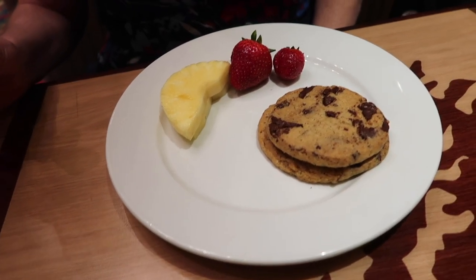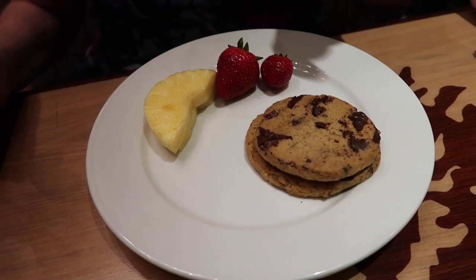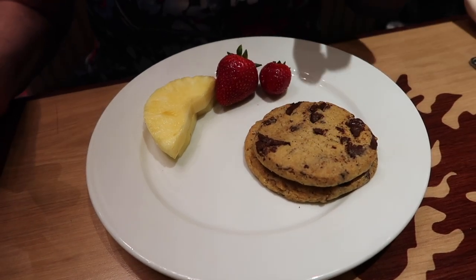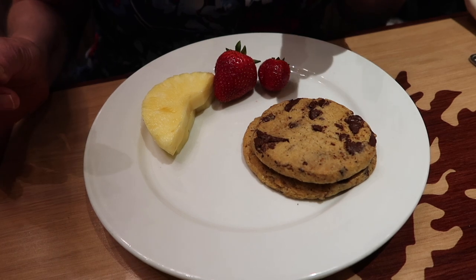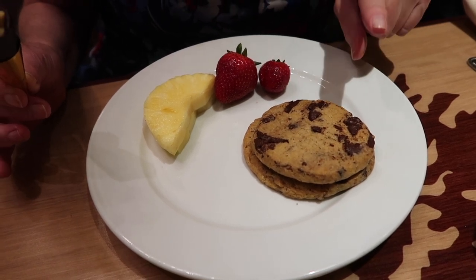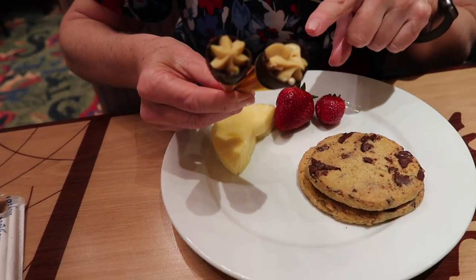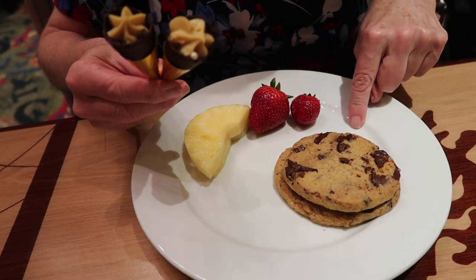We are on to dessert now. Do you want to run over what you got? Pineapple and strawberries. You've got to have a very long arm for the strawberries — they're right in there. The chef just told me to get the chocolate chip cookies because they've just come out and they're amazing. They look really good. And these are just all chocolate apparently. They've just come out, so I've grabbed two of those. They look delicious.